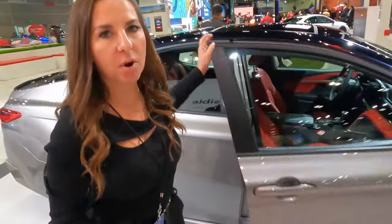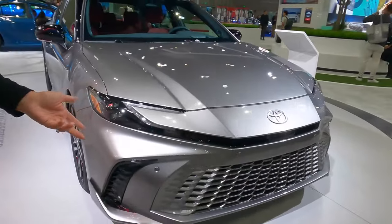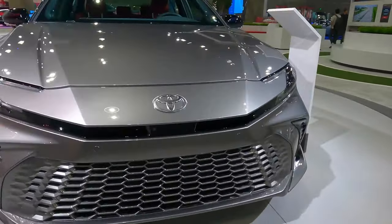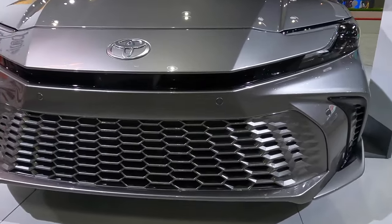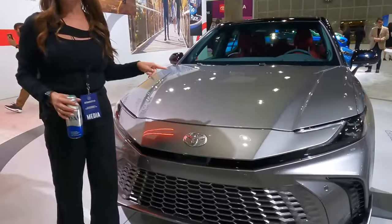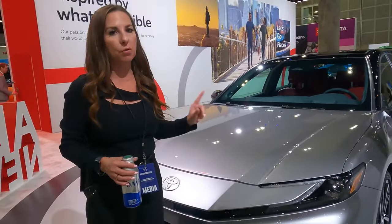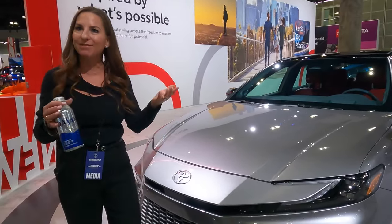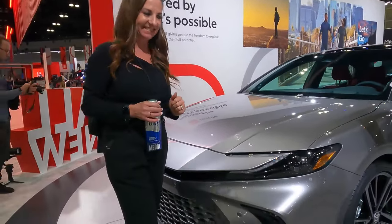The body color grille is stunning — when I first saw it I thought, is this a sports car or a sedan? This is also a new paint color for the Camry called Heavy Metal, debuting for the first time on the Camry. It makes it sound like a sexy sports sedan — I love it. I can't wait to drive it.